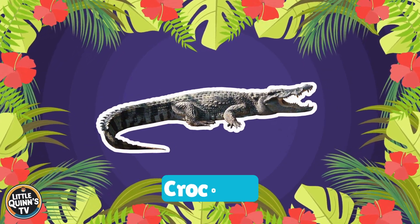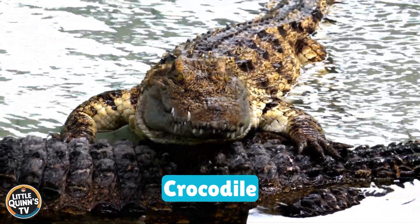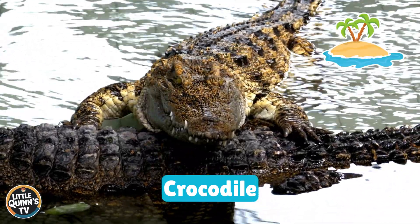This is a crocodile. It's a large, powerful reptile with a long snout. They can be found in tropics around the world.